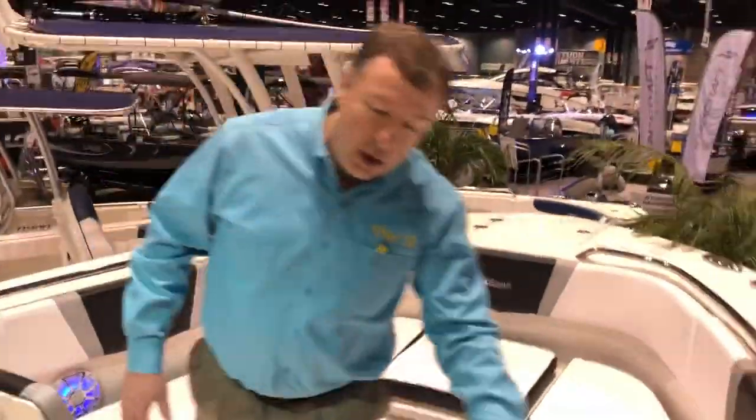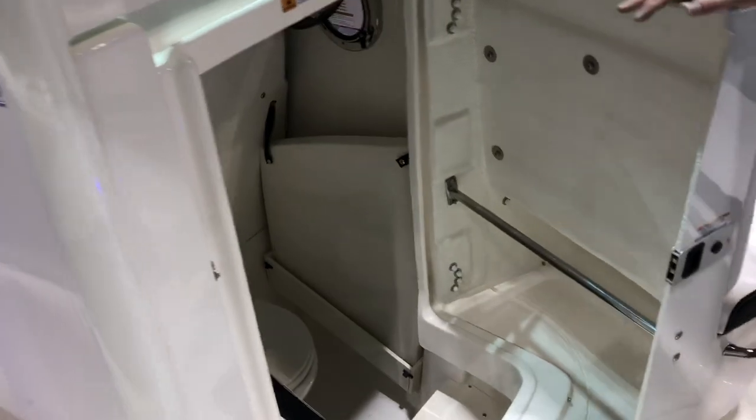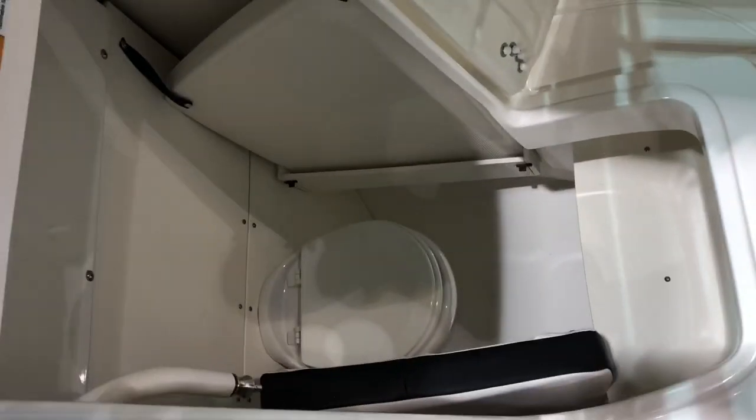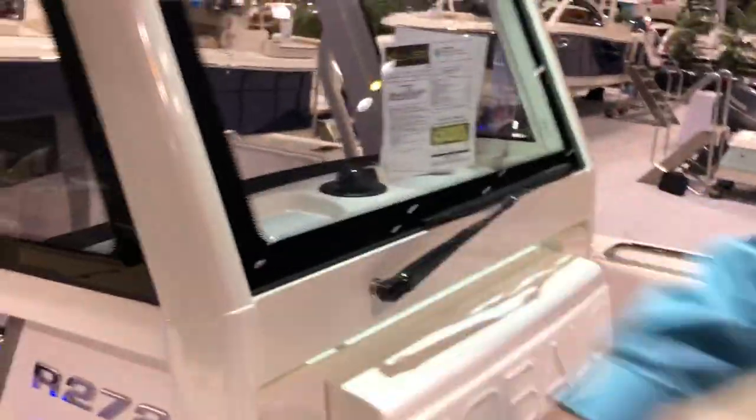For additional passenger comfort, we've got an enclosed head built into the helm console — electric flush toilet and bonded side glass around the helm console, so you're protected again from all the weather. You really need to see this boat, so come on to the boat show. If we miss you here at the boat show, visit us at Pier 33 in St. Joseph. Thanks for taking a look.